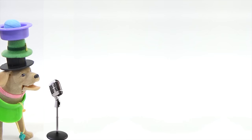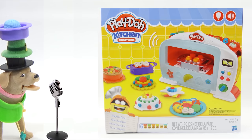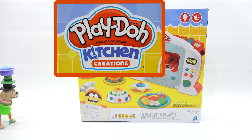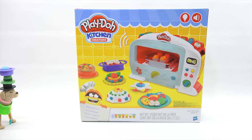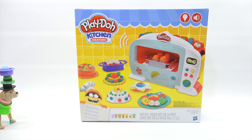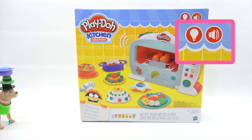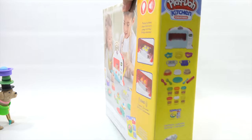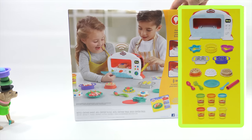Here we have nominee number four, the Play-Doh Magic Oven Set from Hasbro. This is part of the Kitchen Creations line. Finally, something with food! It is Play-Doh, everybody — we do not eat Play-Doh, but we can definitely get hungry watching and playing with this one. You get six tubs of Play-Doh, ages three plus, batteries required. You can tell by the symbols it's for light and sounds. Let's check out the back of the box and all the parts and pieces.